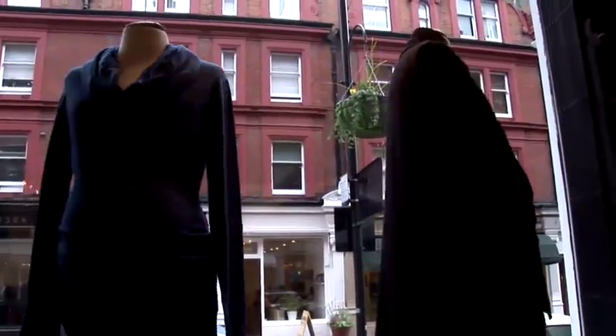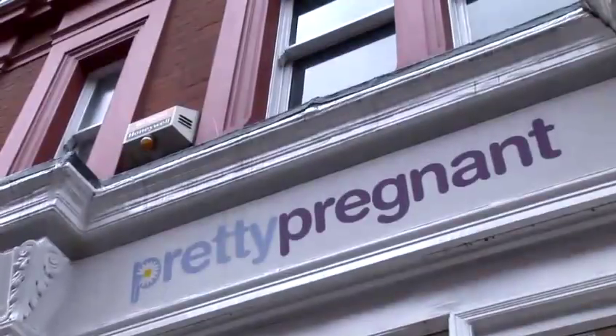Hi, my name is Karen, I'm from Pretty Pregnant. We are maternity and nursing wear specialists. Today we're going to be talking about all your pregnancy wardrobe needs.